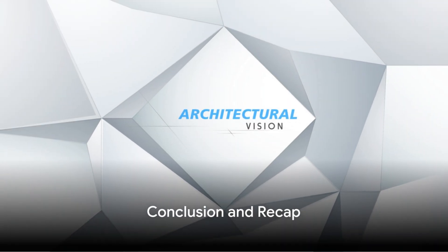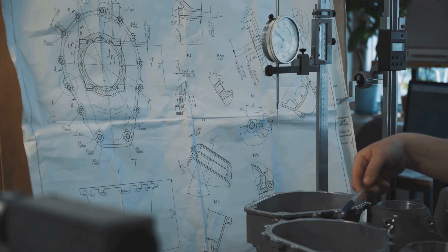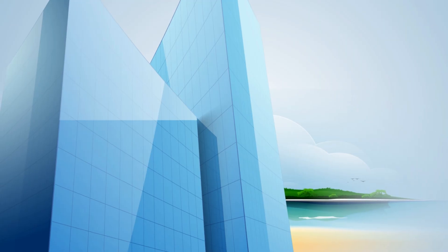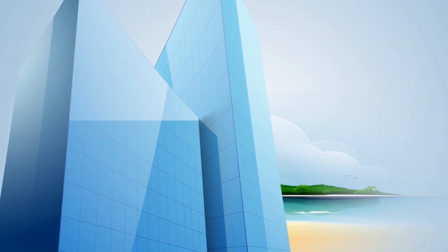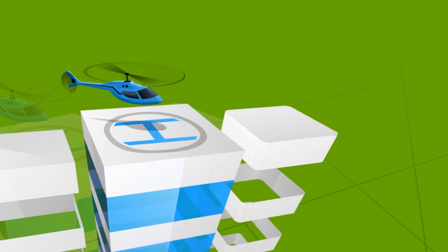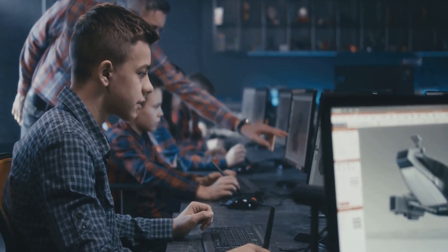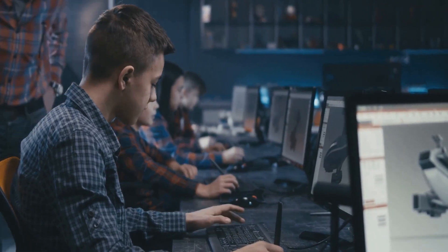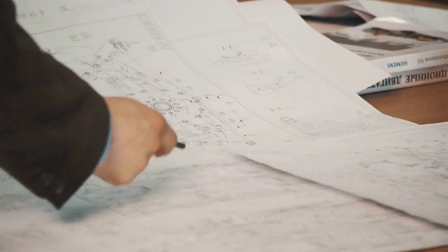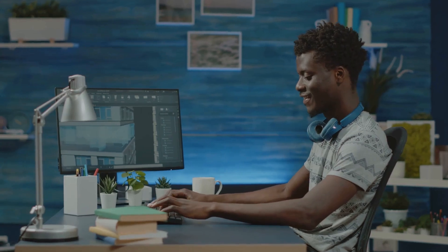So there you have it — a quick tour of the world of 3D engineering. We've delved into its core, unraveling its intricacies and the process it encompasses. It's a world where concepts materialize into tangible designs, where ideas take a three-dimensional form. We've also explored the educational pathway to this fascinating career, shedding light on the knowledge required. It's a journey of constant learning and immense creativity. The world of 3D engineering awaits you — are you ready to bring your ideas to life?